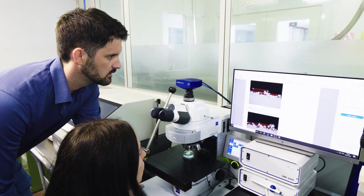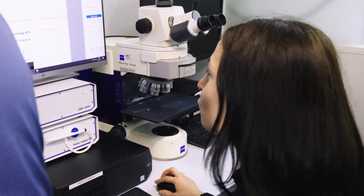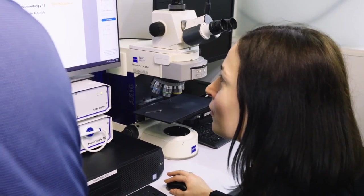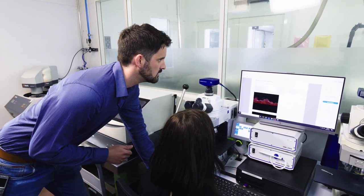Automation, acquisition strategy, segmentation, the calculation of key figures and the form of the report were tailor-made by Zeiss together with Smith & Nephew to meet the company's individual requirements.